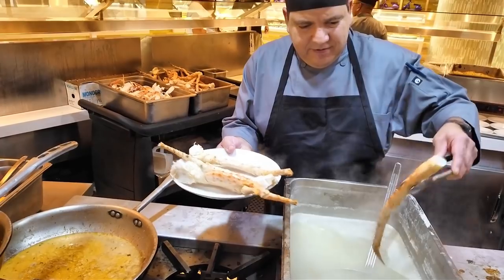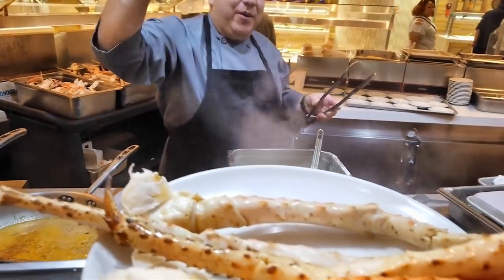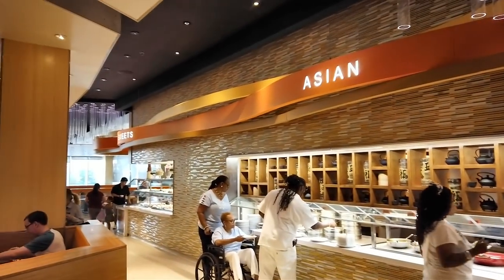Okay, we'll definitely share these. I'm getting pretty tired here, and thank goodness there's one more station left — and that's the Asian station.